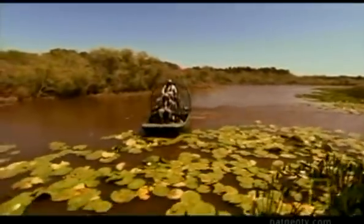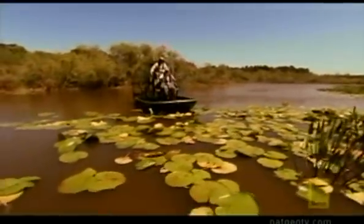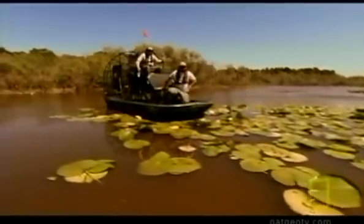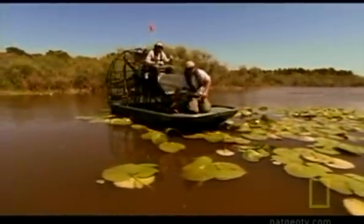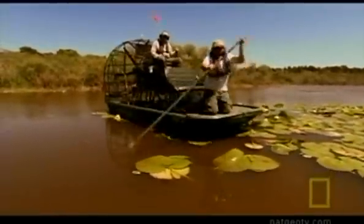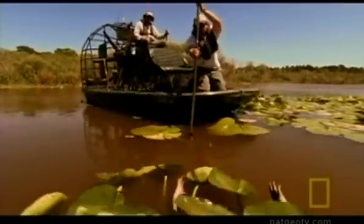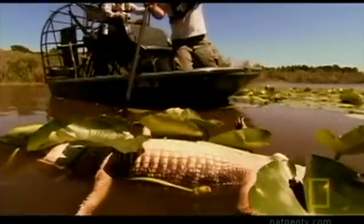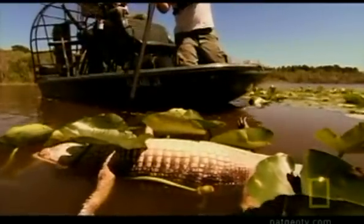Woodward and his team remain mystified and frustrated. They decide there's only one place left to look: inside the alligator's brain. Based on observations by biologists who had seen these animals alive and clinical veterinarians who had done the tests, they knew the brain was probably where they wanted to look, and so they began to focus more and more on that tissue.